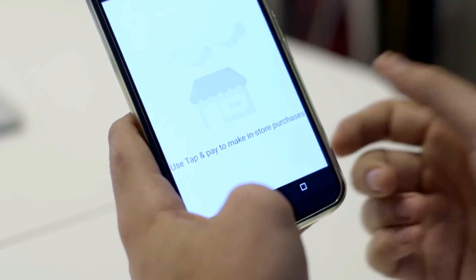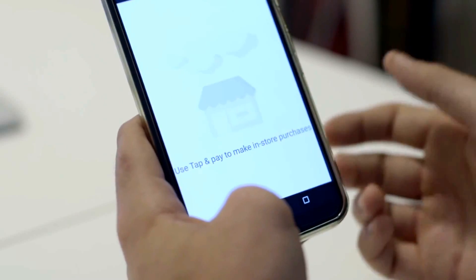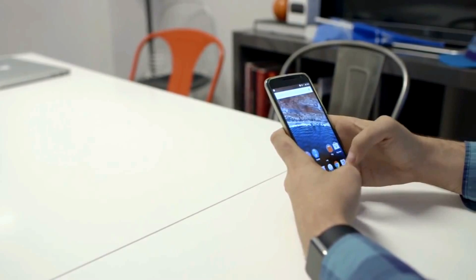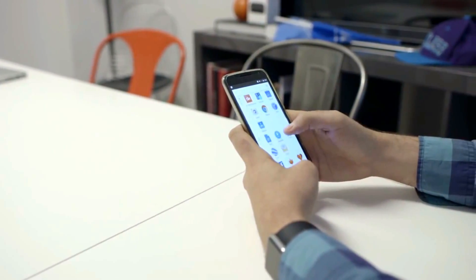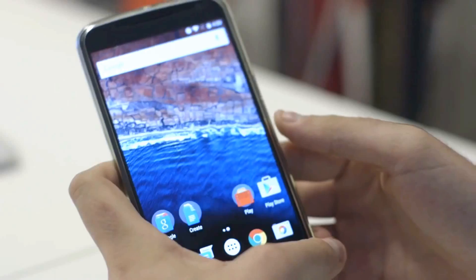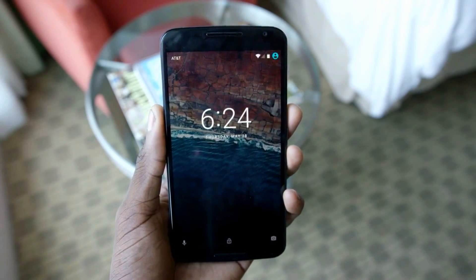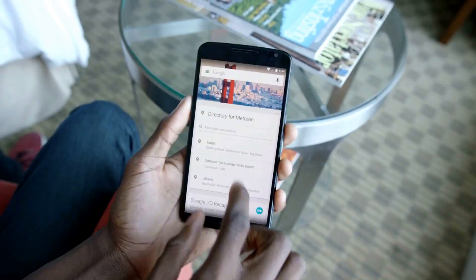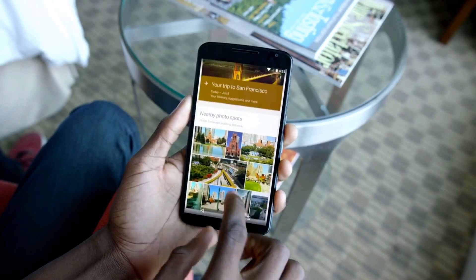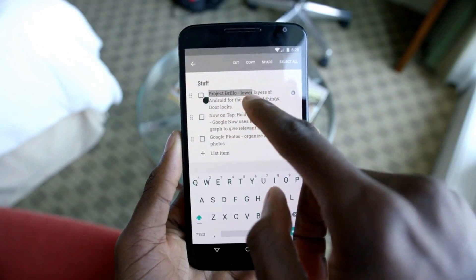It seems like every new version of every operating system makes a claim about improving battery life, but Google's latest improvement may actually be a meaningful one. There's a new feature in Marshmallow called Doze that monitors how your device is being used and adjusts app activity accordingly. Basically, if you aren't using a tablet all day while it lies on your table, Marshmallow will simply pause your apps so they don't drain the battery. That means apps won't be primed with new content the second you open them, but Google says a device's standby time could double — not a bad trade-off.